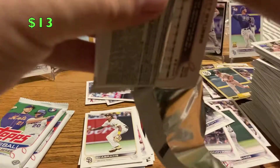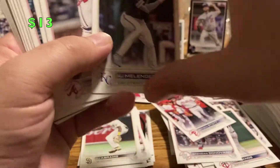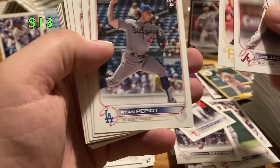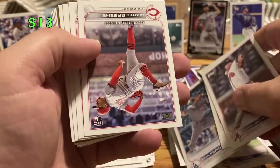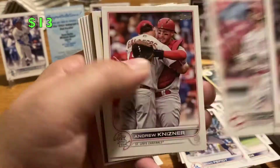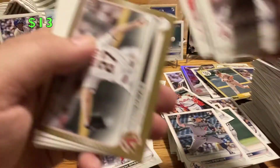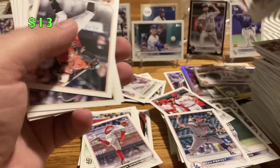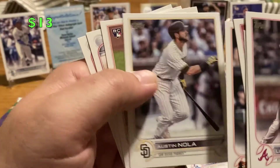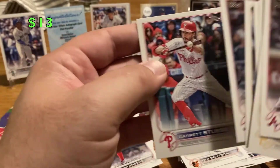Three packs left. Looking for Bobby Witt and MJ Melendez. Luke Jackson, Yoshi Tsutsugo, Pepeyat rookie, Hunter Green debut — nice. Taylor Naquin, Andrew Neiser, Mackenzie Gore — I think he's all right. Zach Davies gold — insert pile. Raymond Urias, Austin Nola, Felix Bautista, Matt Olson, and Garrett Stubbs.